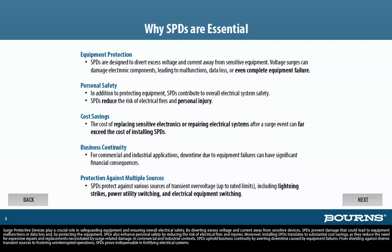Surge Protective Devices play a crucial role in safeguarding equipment and ensuring overall electrical safety. By diverting excess voltage and current away from sensitive devices, SPDs prevent damage that could lead to equipment malfunctions or data loss. And by protecting the equipment, SPDs also enhance personal safety by reducing the risk of electrical fires and injuries. Moreover, installing SPDs translates to substantial cost savings as they reduce the need for expensive repairs and replacements necessitated by surge-related damage.